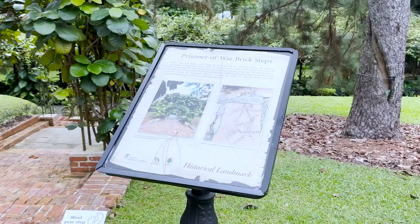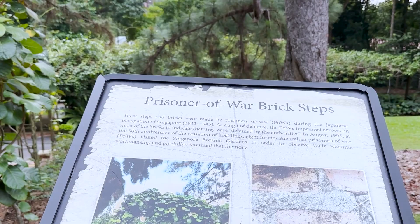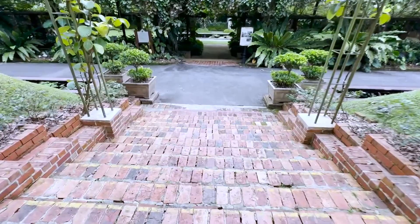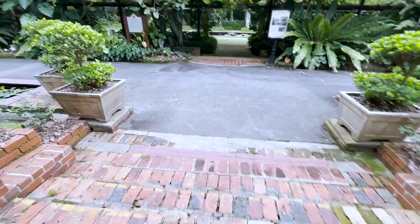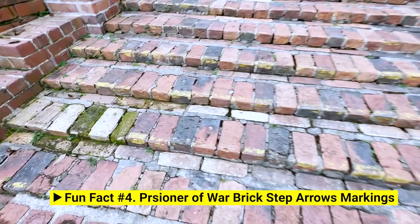Fun fact number four — and this is a sad fun fact. This may look like normal brick steps to you, but it's actually called the Prisoner of War Brick Steps. On these brick steps you will find arrow signs, and they were made by Australian prisoners of war during World War II to mark their defiance. This was only discovered very recently when actual Australian POW troops visited the site and were asked to see the markings they had made back in World War II. Nevertheless, very historical — and now they call it the Prisoner of War Brick Steps.